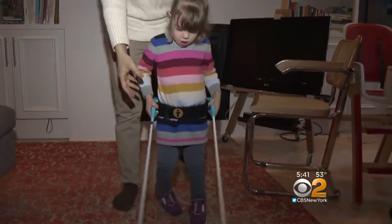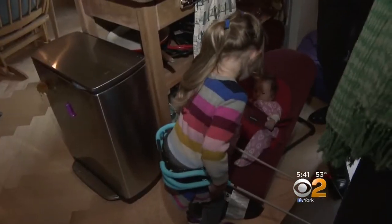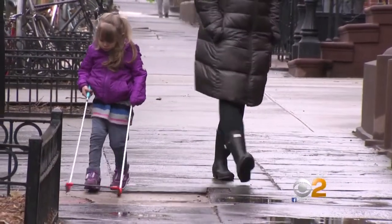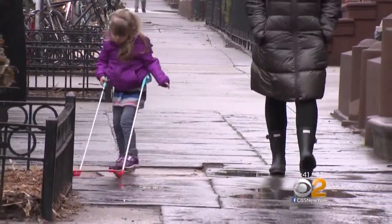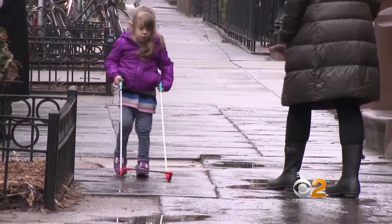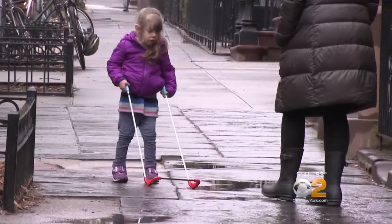It has a waistband, so the child wears it right above the hips. It's so lightweight, even a toddler can easily maneuver it. We watched as Leah took on the uneven sidewalks in Brooklyn. For me, just not to have 100% worry all the time, but be able to enjoy the walk with my daughter is great.